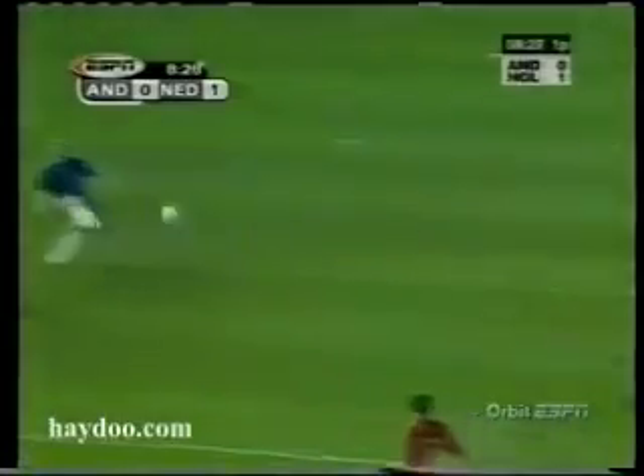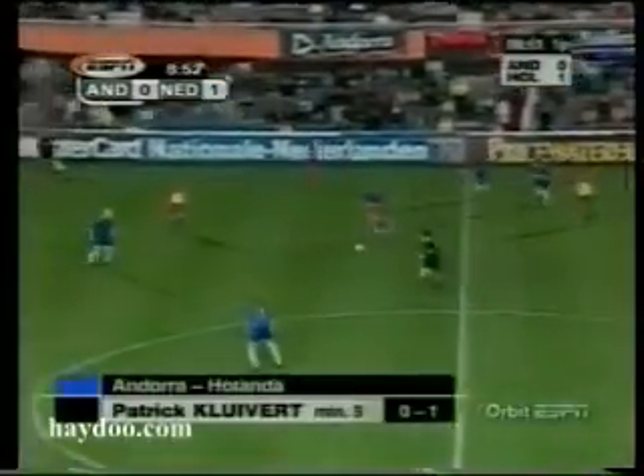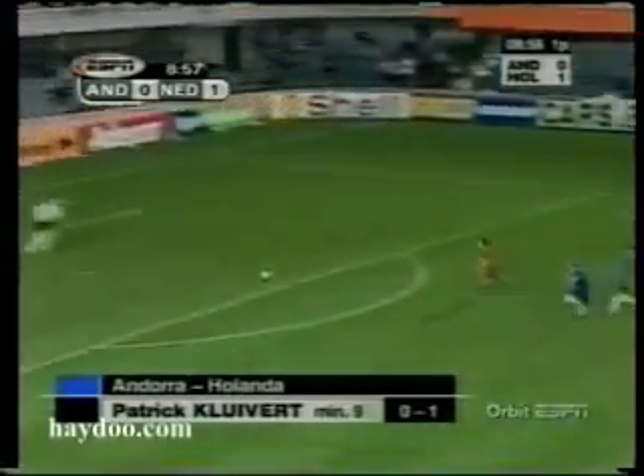Superb. An absolute lesson in simplicity. They've given Bostfeld the space, he's picked out Kluivert and that is a magnificent header. Watch him rise, control himself in the air — he picked out a spot and planted it there. You just felt with the accuracy from the crossers that the Dutch were getting ever so close. Patrick Kluivert gets his 30th international goal, and tonight he's only playing his 51st match for the Dutch.